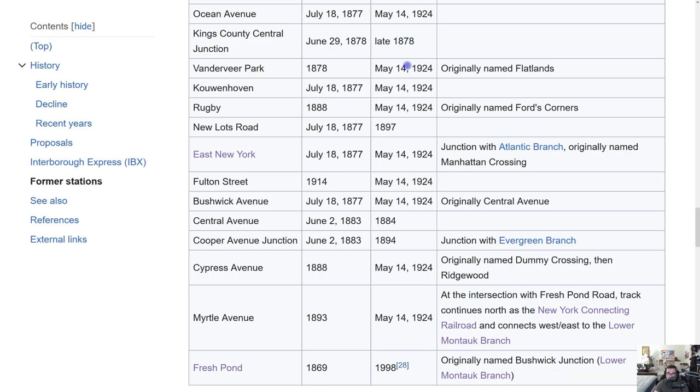Vanderveer Park — originally named Flatlands — opened 1878, closed May 14, 1924. When May 14 comes up on this channel, I'm going to call it the devastating day for the Bay Ridge Branch, because that was when most of the stations closed. It will definitely be a polarizing date when I post about it.